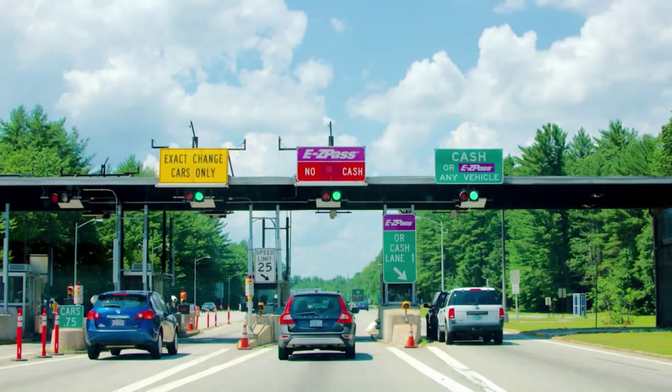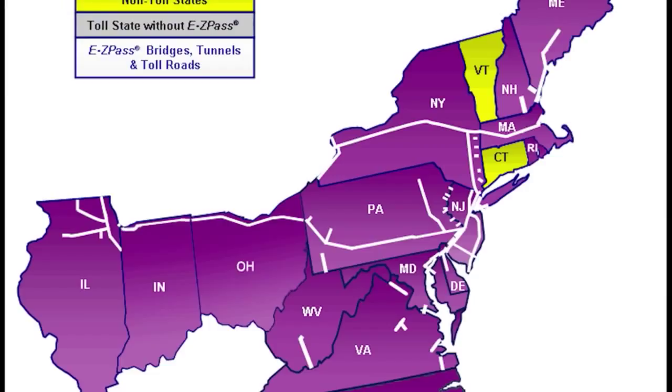It was Oklahoma that introduced the first toll tag in 1991. Today, you can travel roads from Maine to Illinois to Virginia and use the same E-ZPass. And Connecticut drivers, get ready — everyone knows tolls are in our future.